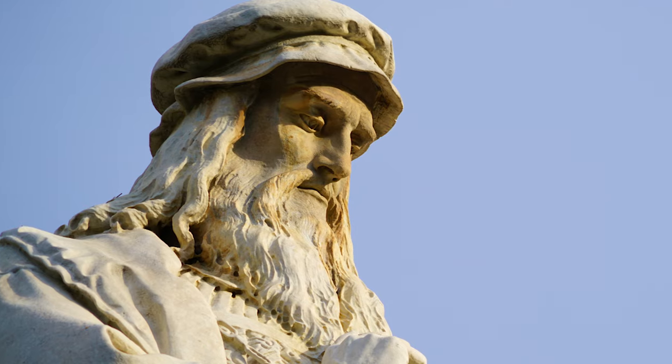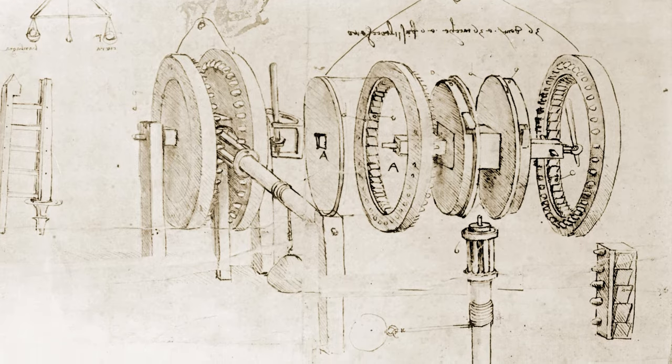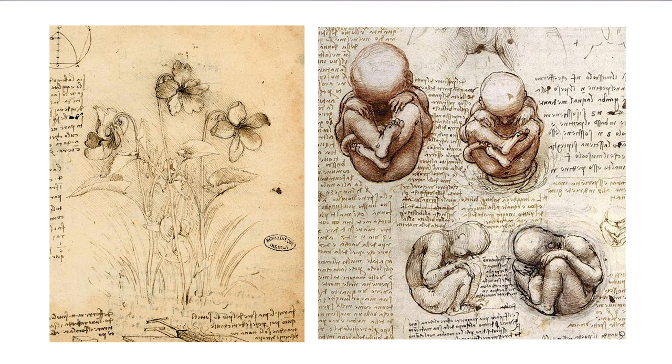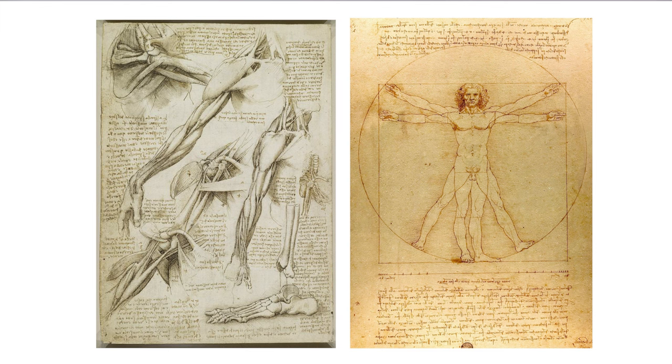The first personality trait of creative people is curiosity. This trait acts as the ignition for imagination, sparking an eagerness to explore and learn. Consider the renaissance genius Leonardo da Vinci, whose curiosity led him to excel in art, science, and engineering. His notebooks, filled with innovative ideas from anatomy to early aircraft concepts, exemplify this relentless curiosity.